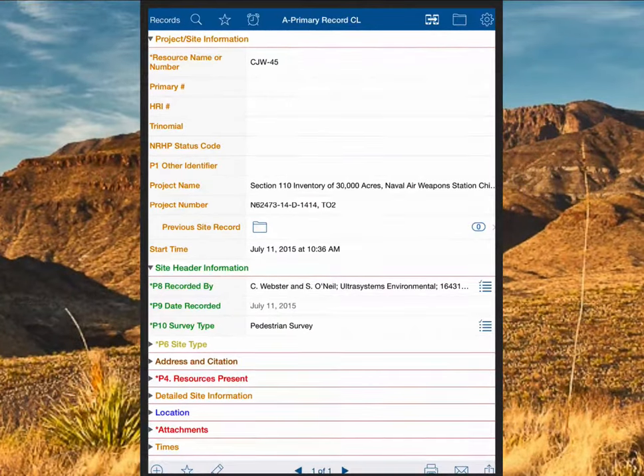In TapForms we have all the California DPR forms, customized for fieldwork. You've got different site headers that you can collapse — if you don't need a section, you hide it. These aren't set up the way you're normally used to seeing the forms. We did the same with the Nevada IMAX form — anybody who's filled one out knows you don't go top to bottom. You fill out a site organically, the way you see it, so we constructed the forms that way so the crew chief can easily go through in the natural order.